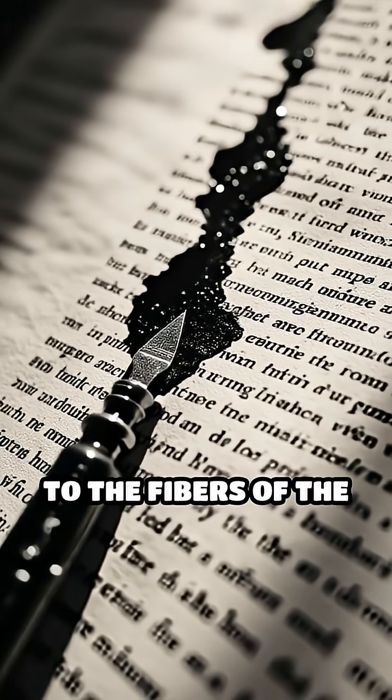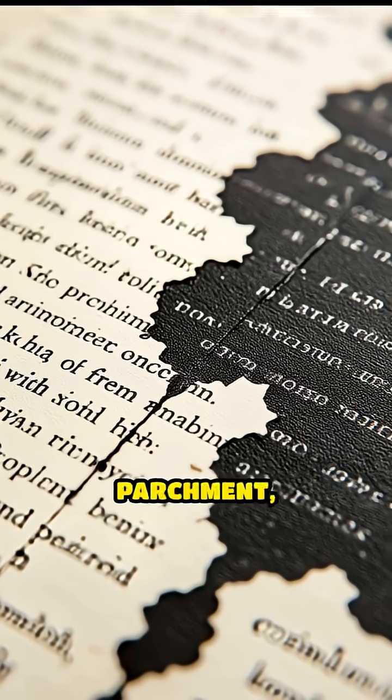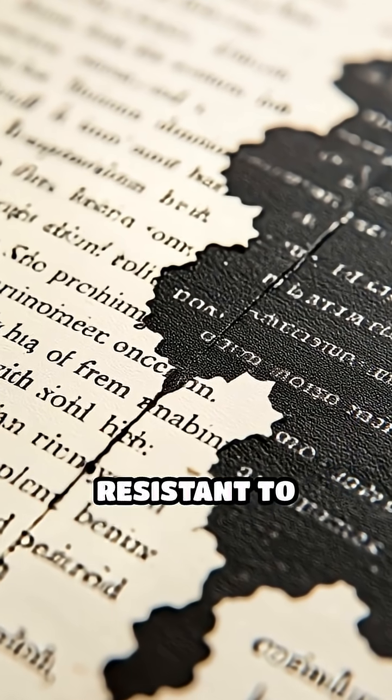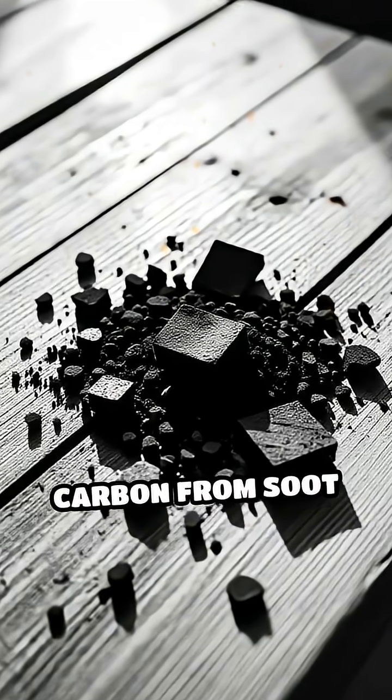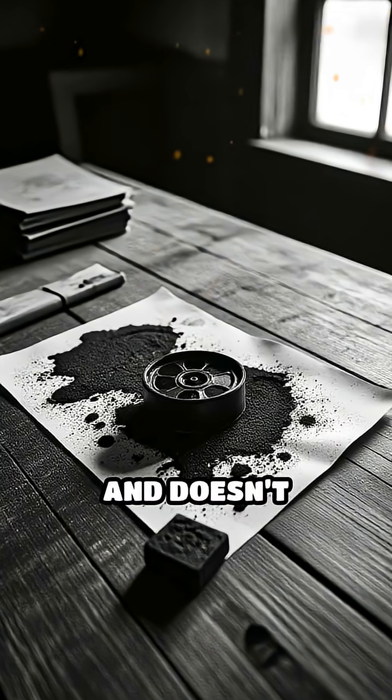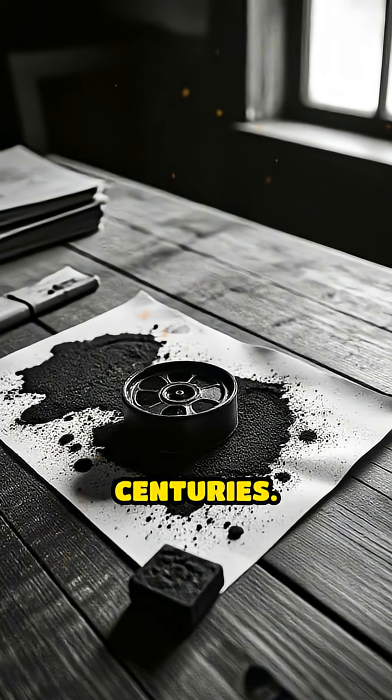This ink actually bonds chemically to the fibers of the paper or parchment, making it incredibly resistant to fading and smudging over time. Some ancient inks also included carbon from soot or charcoal, which is chemically stable and doesn't degrade easily, even after centuries.